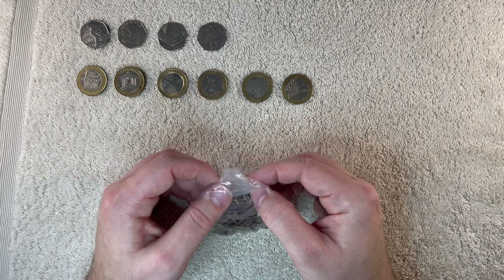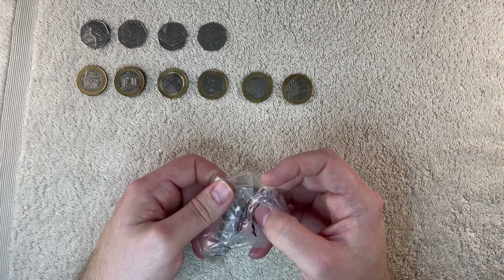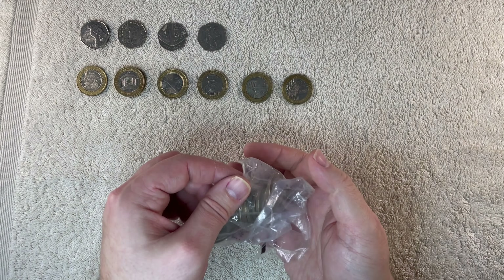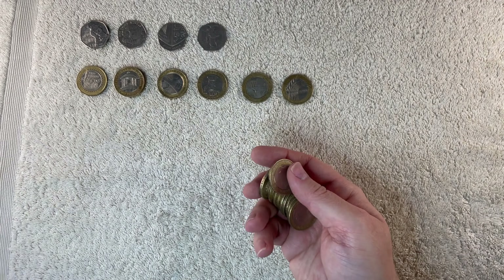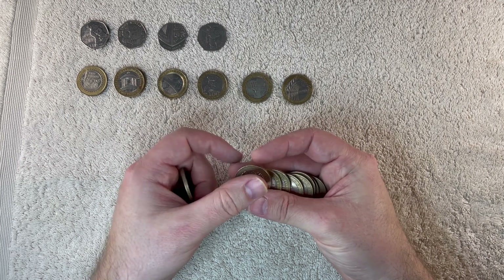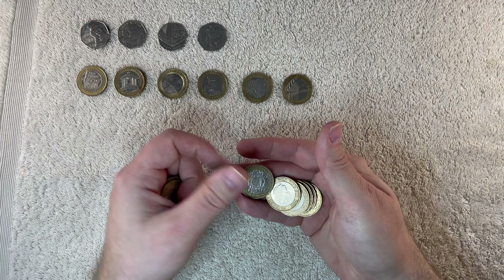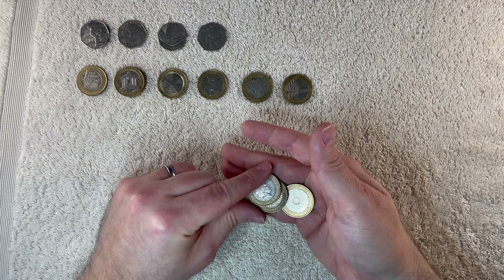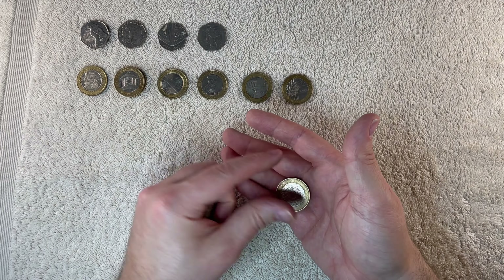And we're on to the last bag of the hunt. There needs to be something cracking in here to save the hunt though, because we haven't found anything outstanding yet. Let's see what we've got. Nothing.